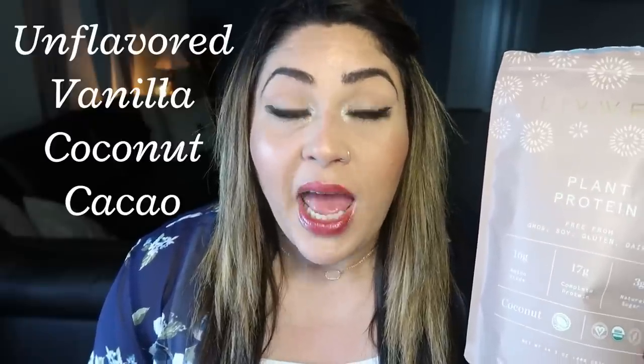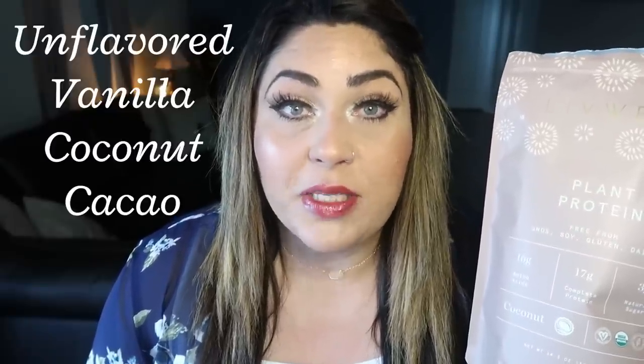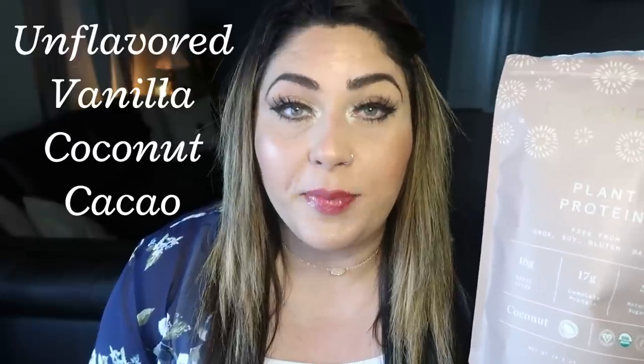First, you're going to need protein powder. I love the Live Well protein powder. This is the coconut flavor. Live Well comes in four flavors: unflavored, coconut, vanilla, and cacao, which is their chocolate version. The coconut is one of my favorites because I really like the tropical vibes in a smoothie. This powder is amazing. It has clean ingredients — it is the cleanest protein powder I've been able to find.